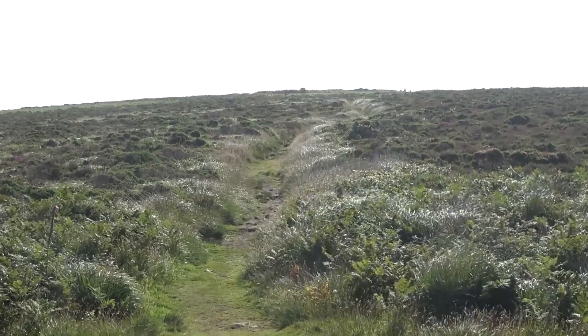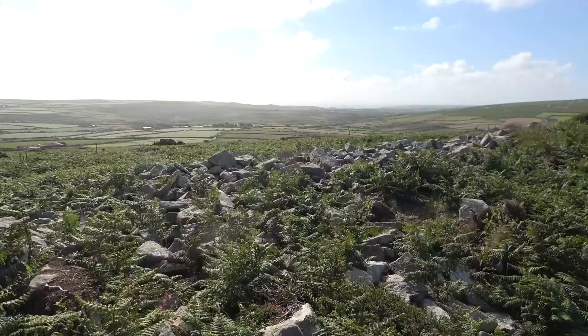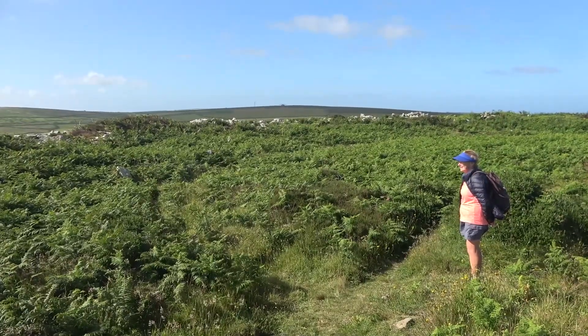The path to Chunkastle. Chunkastle, dating from only a few hundred years BC.